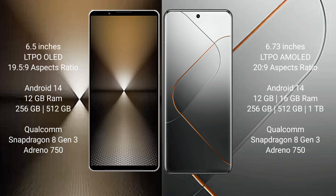Sony Xperia 1 MkVI runs on the Android 14 operating system. It comes with 12GB RAM and 512GB or 1TB internal storage, powered by a Qualcomm Snapdragon 8 Gen 3 processor with Adreno 750 GPU.